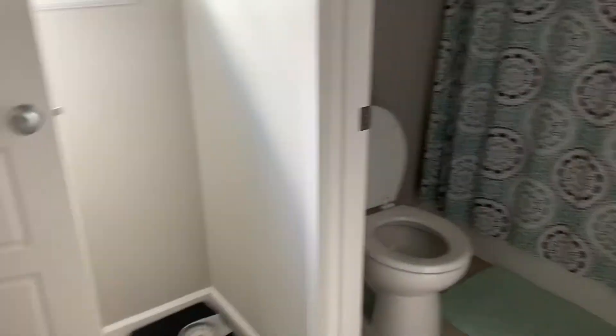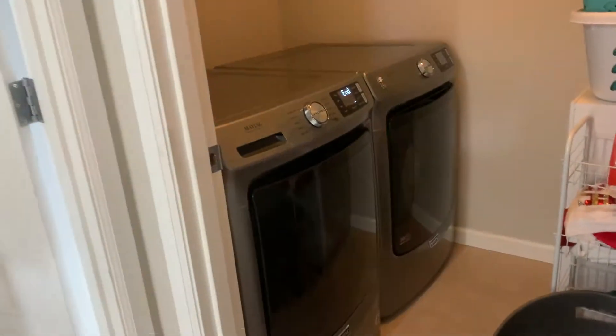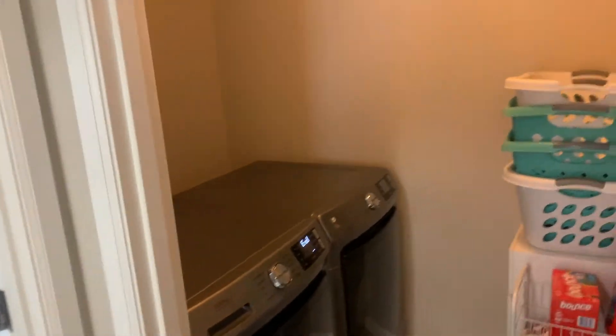The upstairs bathroom has a single sink, tub, and shower combo, and the laundry room is right next to the bathroom.